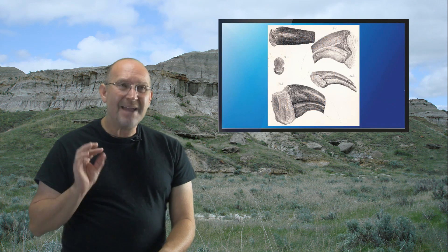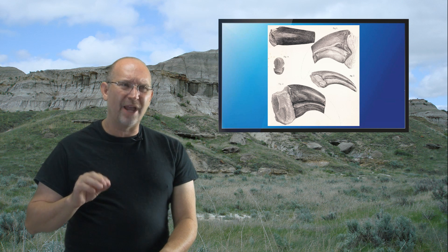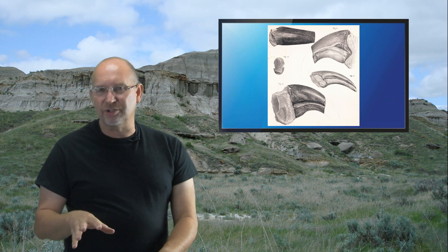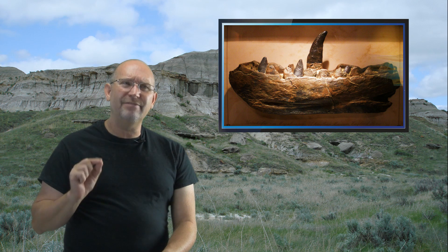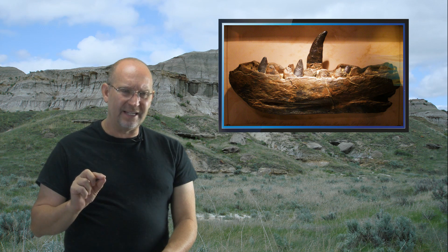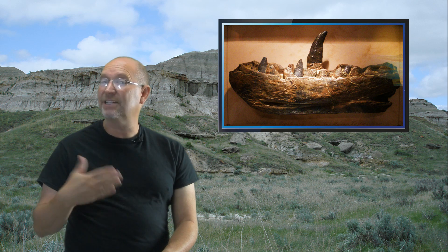I believe that claw has now been reassigned — not to Megalosaurus, but to an ornithomimus, one of the ostrich-like dinosaurs. That doesn't mean there weren't predators in Belgium; they just may not have been found yet. Belgium did have remarkable finds like iguanodon tracks in a coal mine. For now, I don't believe that claw belongs to Megalosaurus — that name is likely considered dubious.